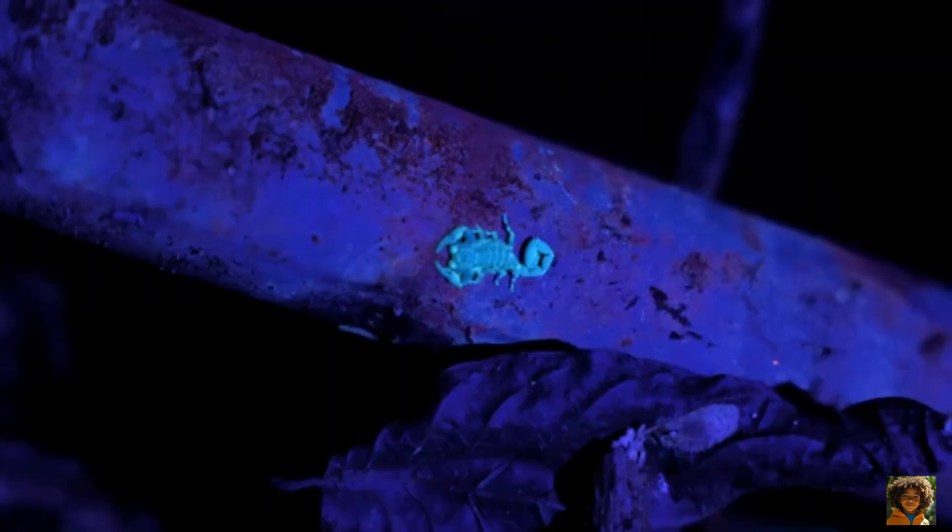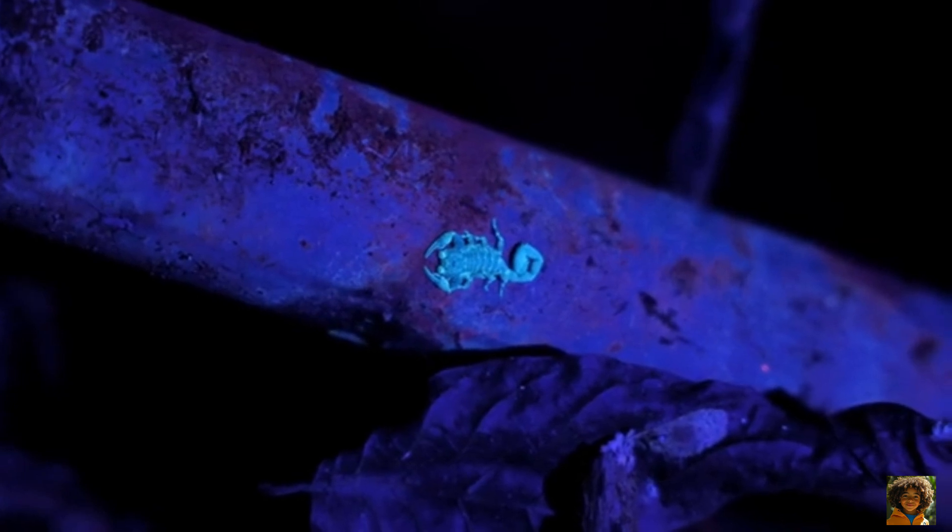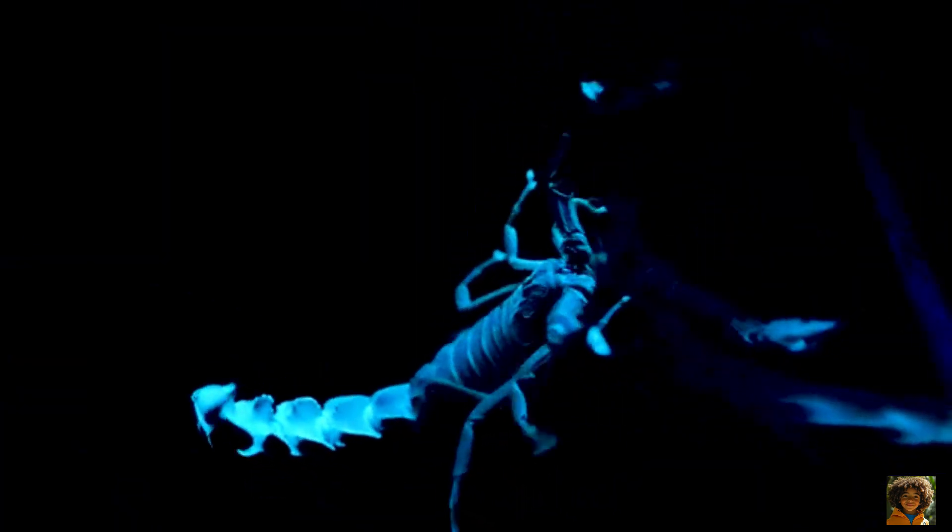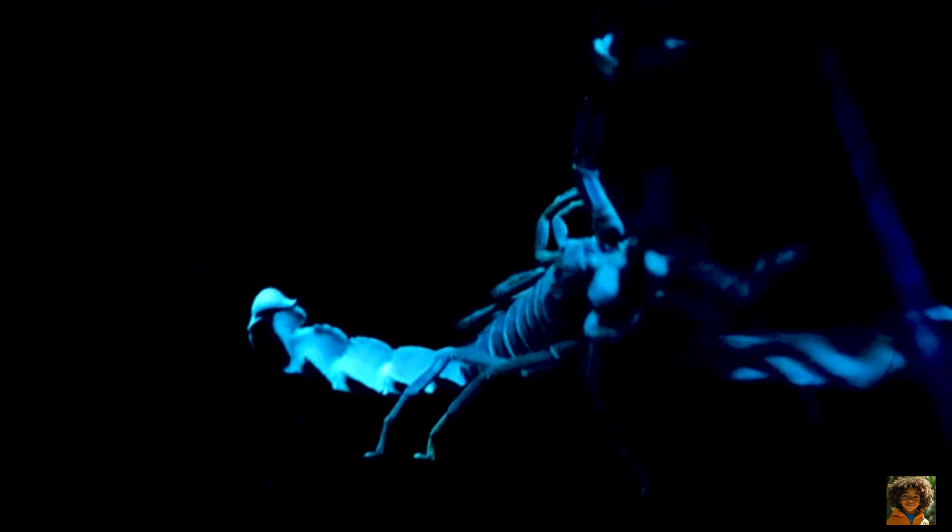Here's a fun fact. Scorpions can glow in the dark under ultraviolet light. Scientists still aren't sure exactly why, but it makes them look like tiny glowing aliens in the night.